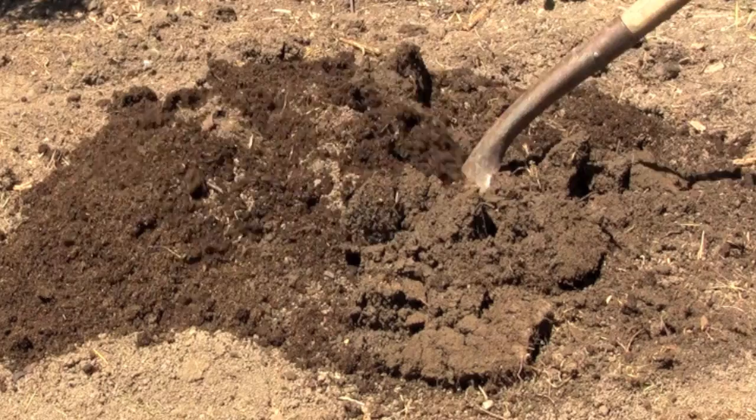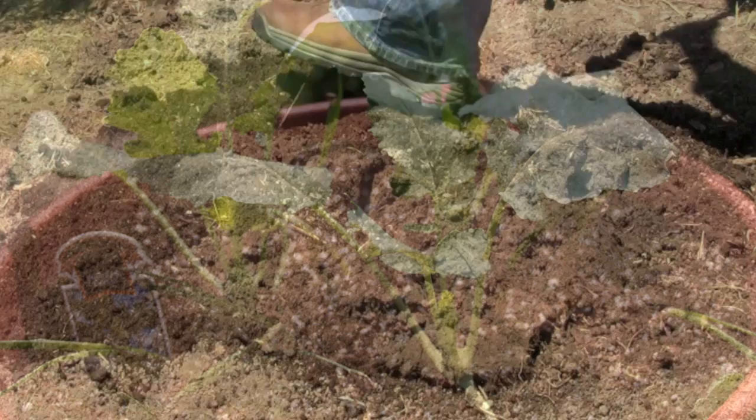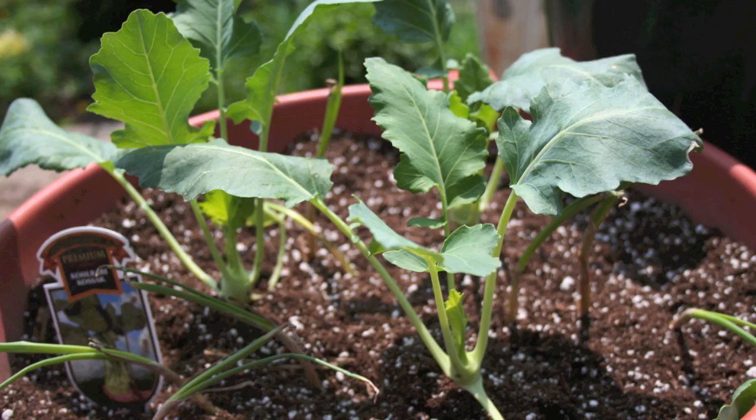Add several inches of organic matter, such as compost, peat moss, or aged manure to the top 6 to 12 inches of soil. This improves drainage in slow-draining clay soils and increases water-holding ability in fast-draining sandy or rocky soils. Use quality potting mix when growing vegetables in containers. It should provide good drainage while retaining water.